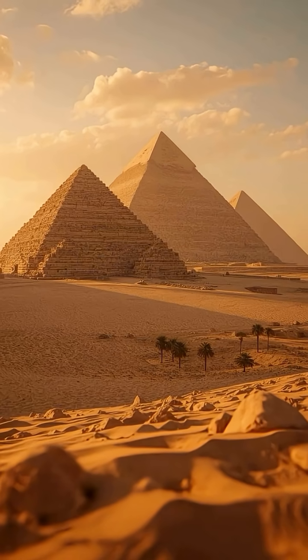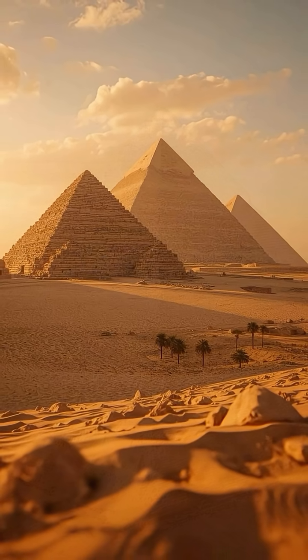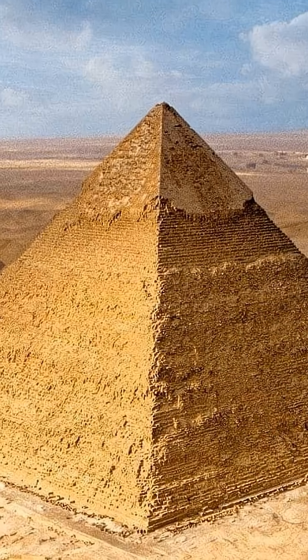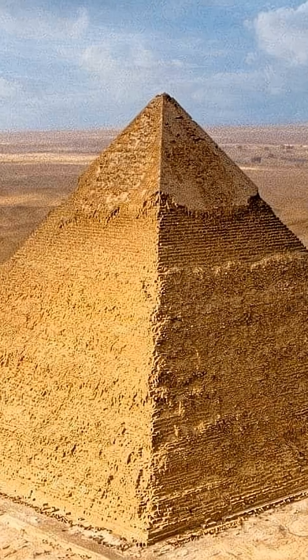Second, scale and weight. It was the tallest man-made structure on the planet for almost 4,000 years. The pyramid consists of 2.3 million stone blocks, each weighing an average of 2.5 tons. The total weight is a colossal 6 million tons.